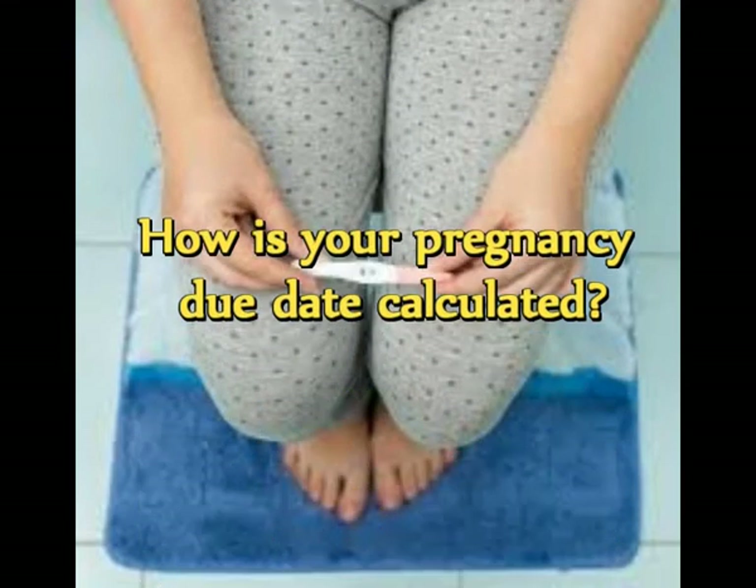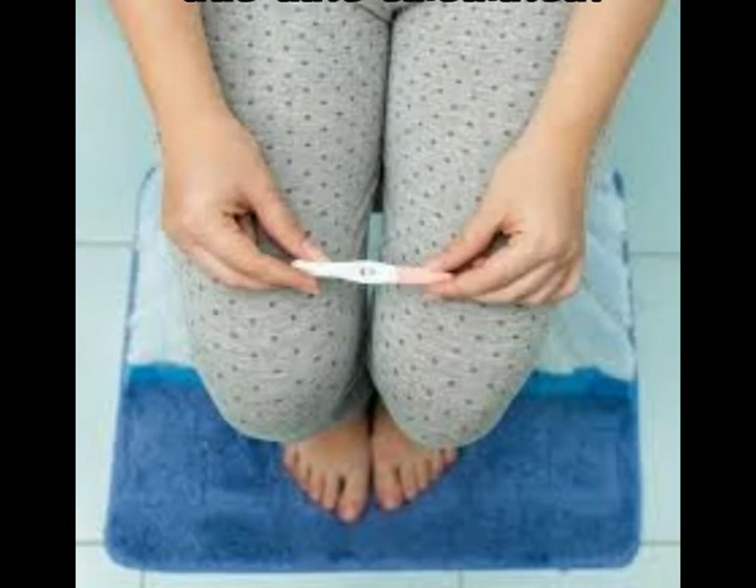To calculate your pregnancy due date, your health care provider will use the date your last period started, add seven days, and count back three months — or simply count ahead 40 weeks from the start of your last period. When your baby arrives, it will have been about 38 weeks since conception, but your pregnancy will have officially lasted 40 weeks. Estimating your due date is an important part of prenatal care, but there are no guarantees — it's normal to deliver a week or two before or after your due date.